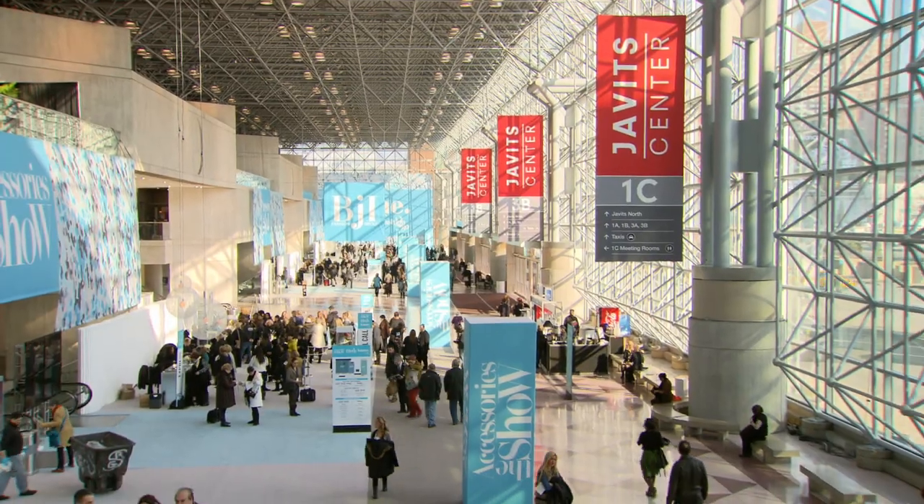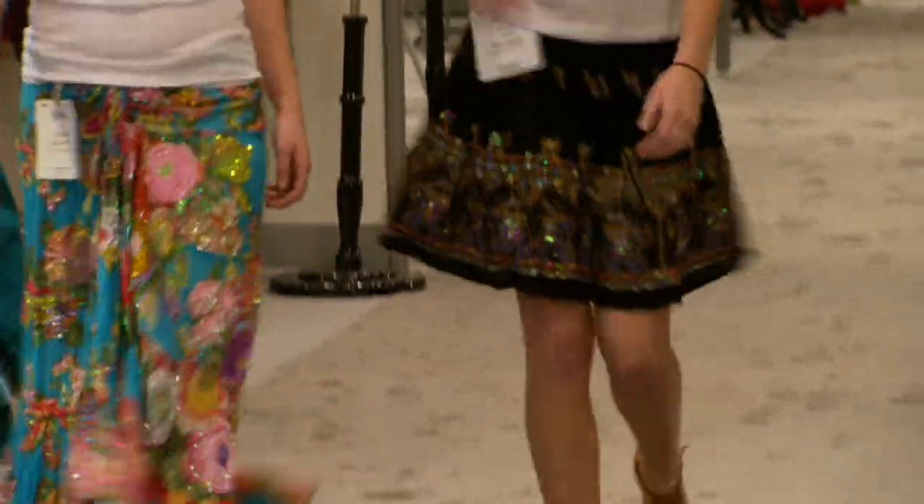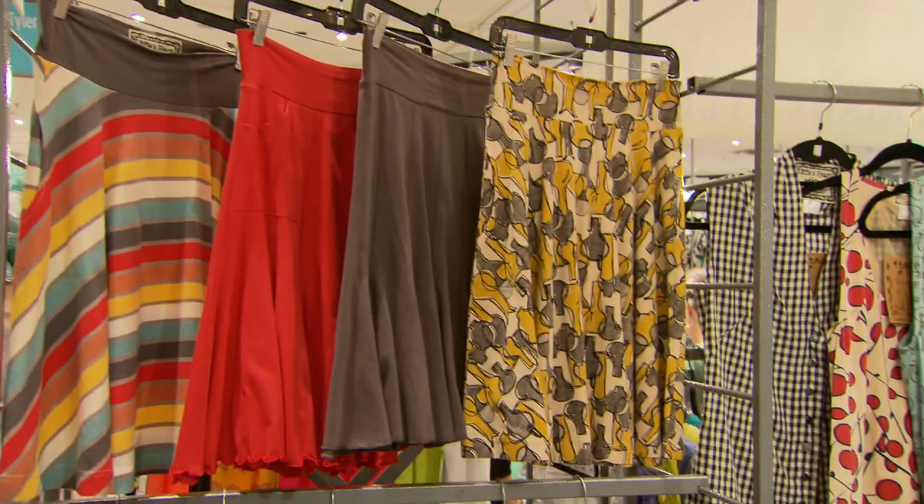Hey everybody. Today I'm in New York City with my good friend Kim. We're hanging out in the Javits Center where a big fashion show is taking place. And since it's spring, Kim, it's all about spring fashion.